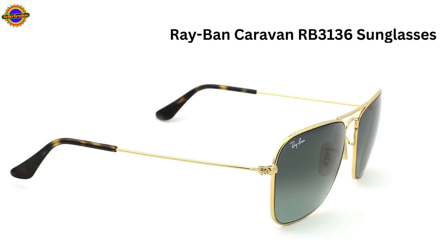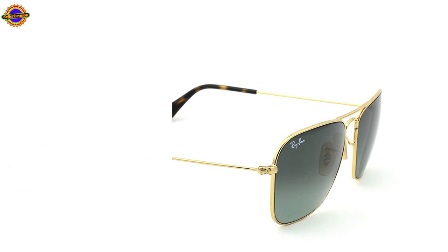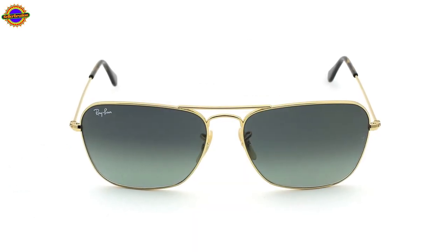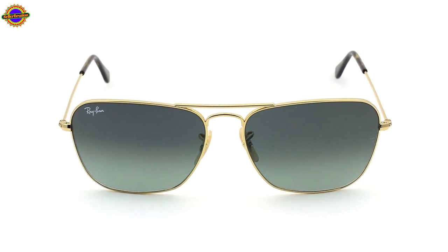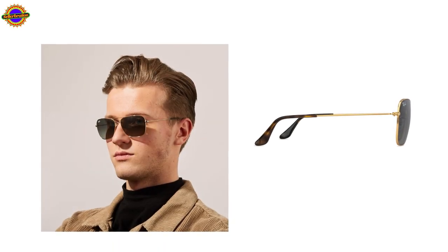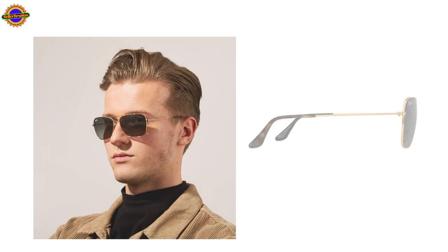The Ray-Ban Caravan RB3136 sunglasses are the perfect companion for men to thrive within this and for many summers more. Styled in the iconic Ray-Ban square aviator aesthetic, this classic look is crafted from sumptuous gold metal alloy. Havana acetate detailing is also incorporated onto the temples of the design.